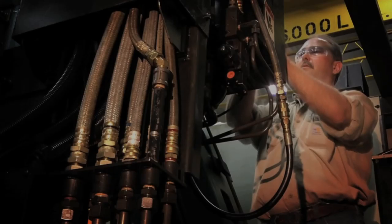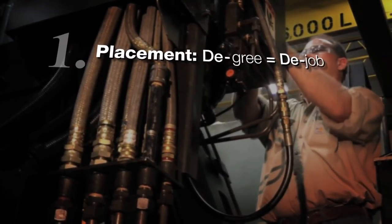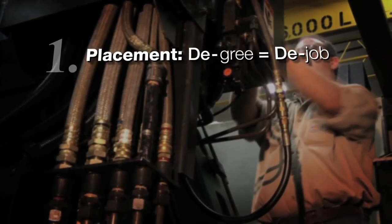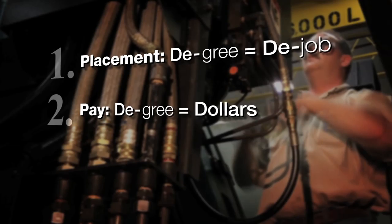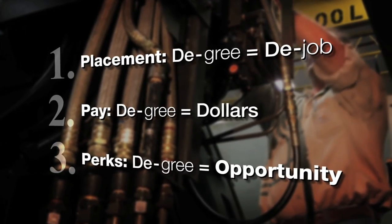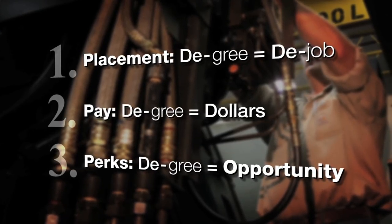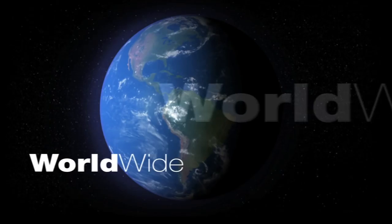Let's wrap up this video introduction. I'm going to leave you with three P's. Number one: placement — degree equals the job, 99% placement. Number two: pay — top of the pay scale for technical career jobs. Number three: perks — employers come here to find employees, and with a diploma in hand, opportunity exists across the country and around the world.